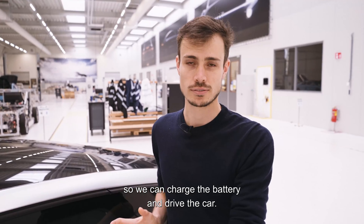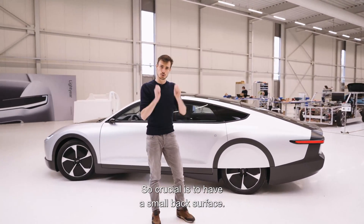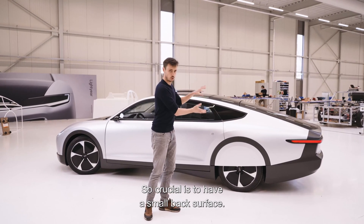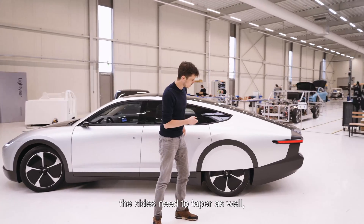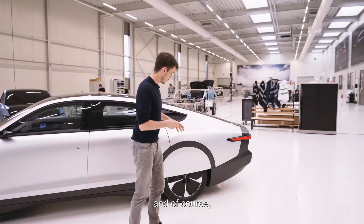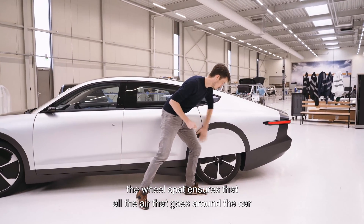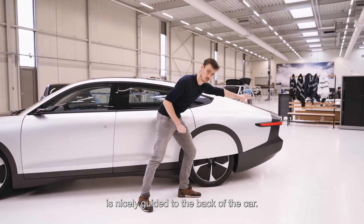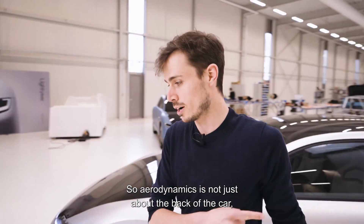The third important step is aerodynamics. It's crucial to have a small rear surface, which means the roofline needs to taper down and the sides need to taper as well. The wheel fairings ensure that all the air going around the car is nicely guided to the back, so aerodynamics isn't just about the rear of the car.